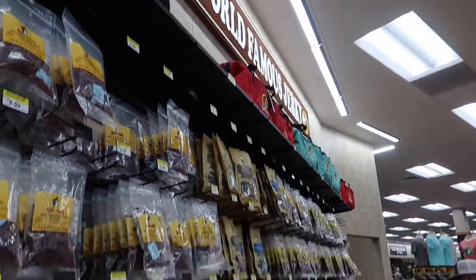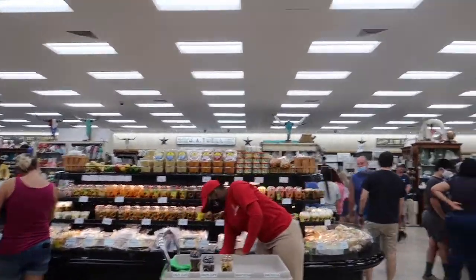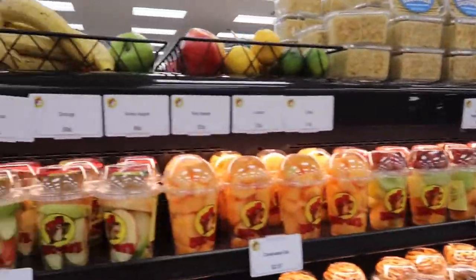Here's the whole wall of the world-famous jerky in all different flavors. And should none of that be to your liking, you can actually eat healthy here too — look at all that fresh cut fruit.